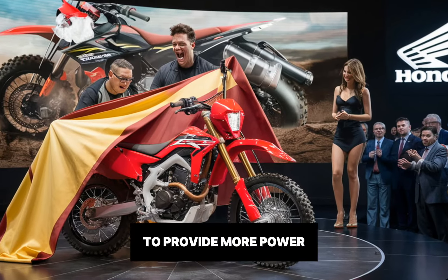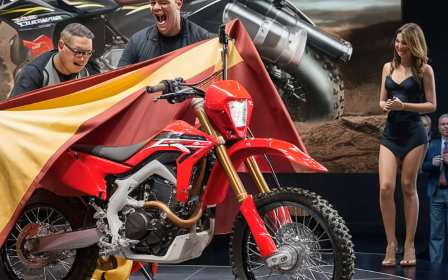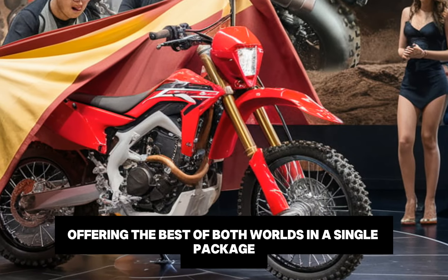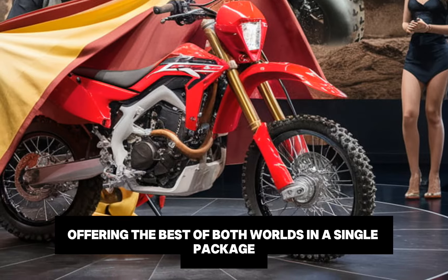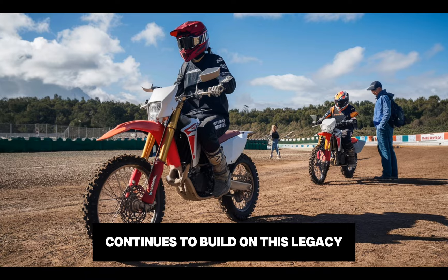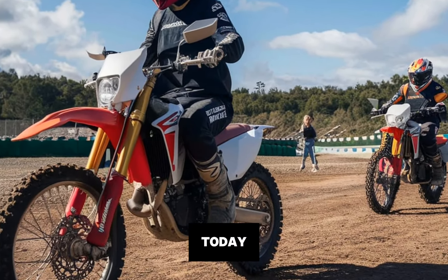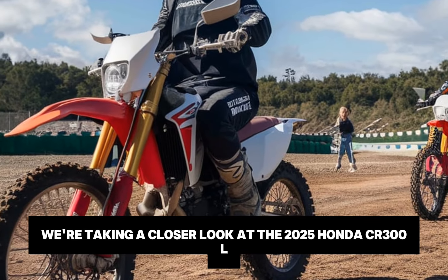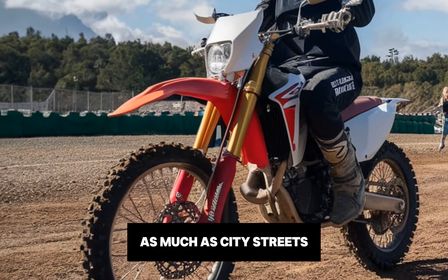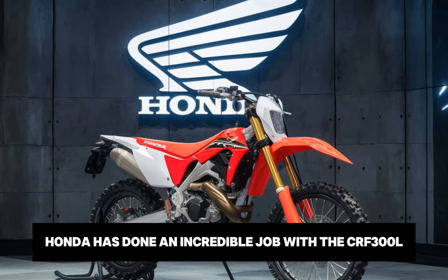Hi everyone, welcome back to Infiniti Motors and Cars. Today we're taking a closer look at the 2025 Honda CRF300L, a dual sport bike that's perfect for riders who love hitting trails as much as city streets. In this video we'll explore the bike's history, its core specs and performance, its off-road capabilities and of course the pricing, so you can see why this bike has gained so much attention in the world of adventure and dual sport riding.